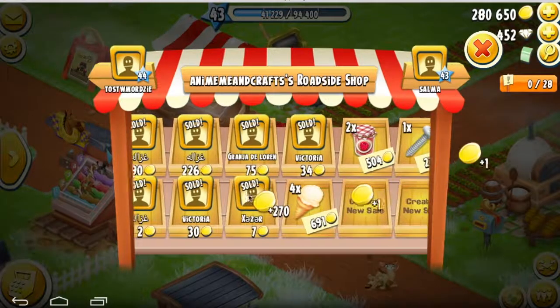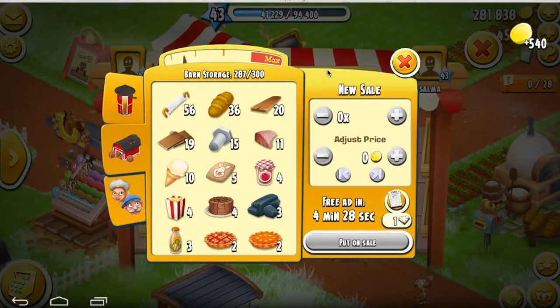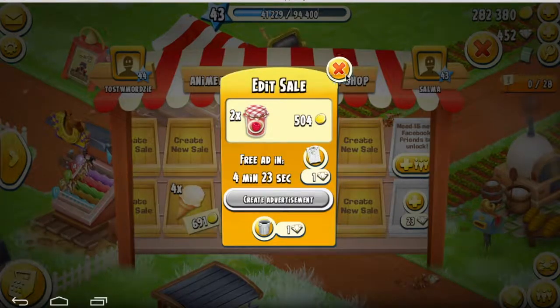I have three left that are not sold yet — that's okay. I can wait and just put an ad on them.